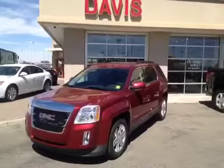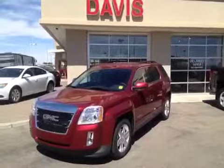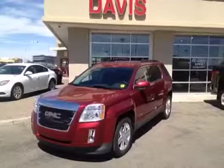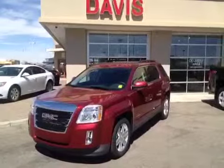Once again, this is stock number 120947. It's a 2012 GMC Terrain SLE all-wheel drive and the color is Merlot Jewel.